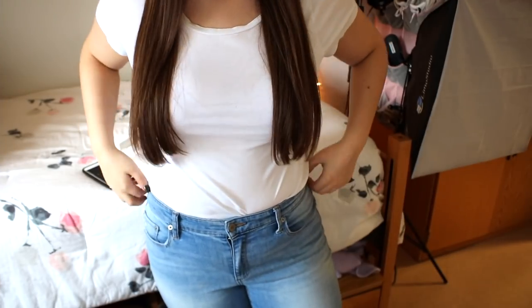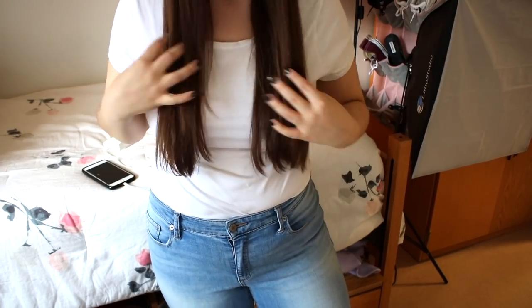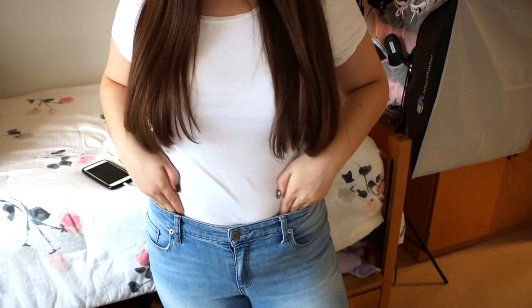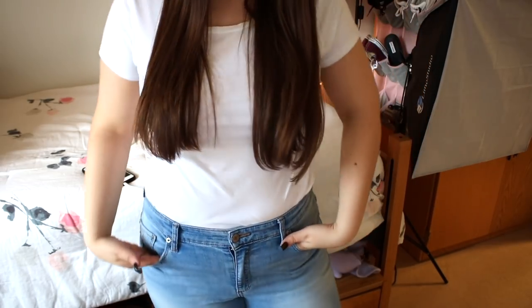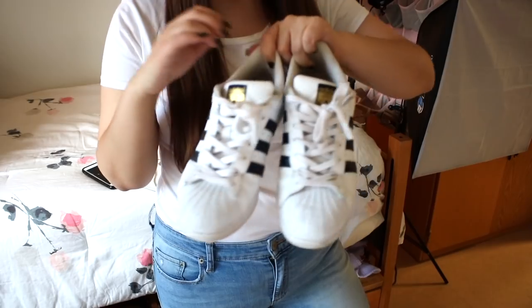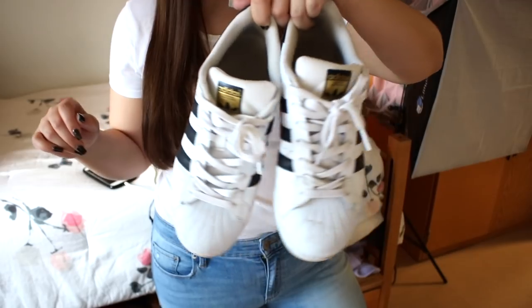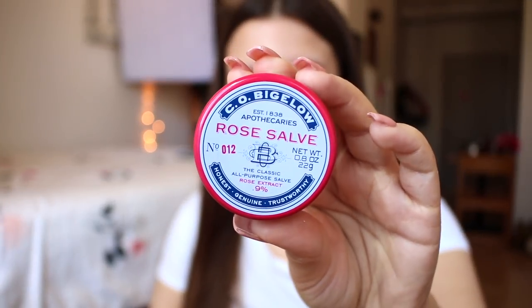When it comes to getting dressed, I always like to keep my outfits very casual and simple. I'm a typical jeans-and-a-shirt kind of girl — I really just like to be comfortable. This shirt is from H&M, literally about five dollars. My jeans are from Lucky, size 31. My shoes are Adidas Superstars in a size 8.5 — they do run a little on the bigger side.